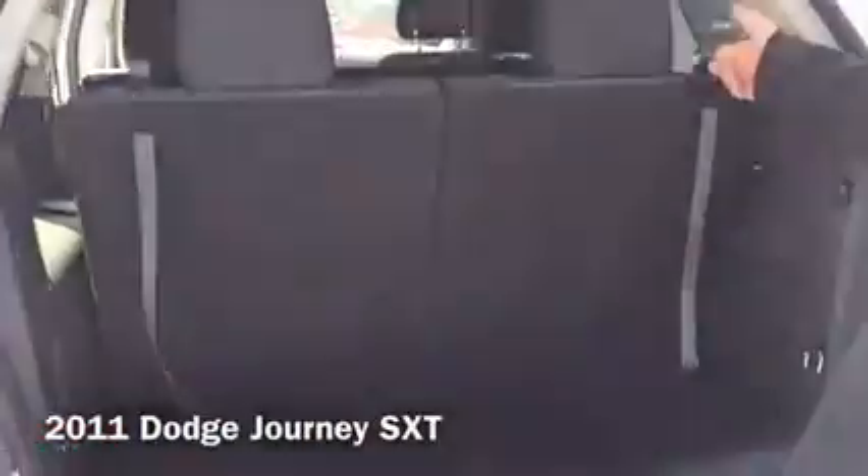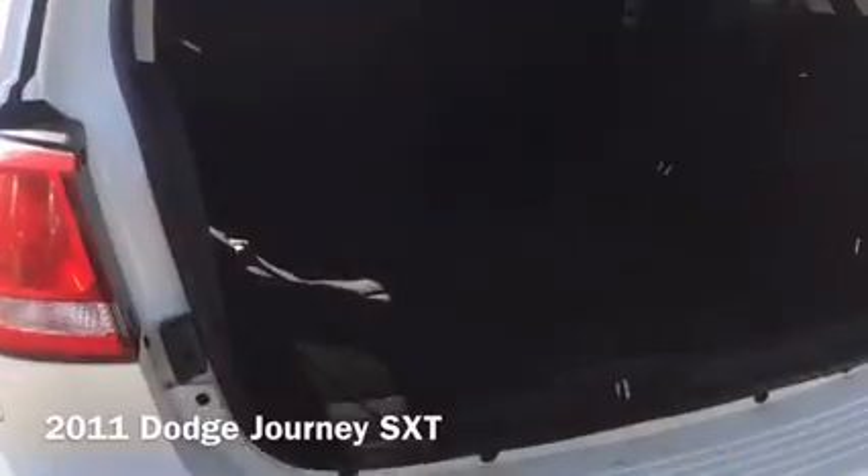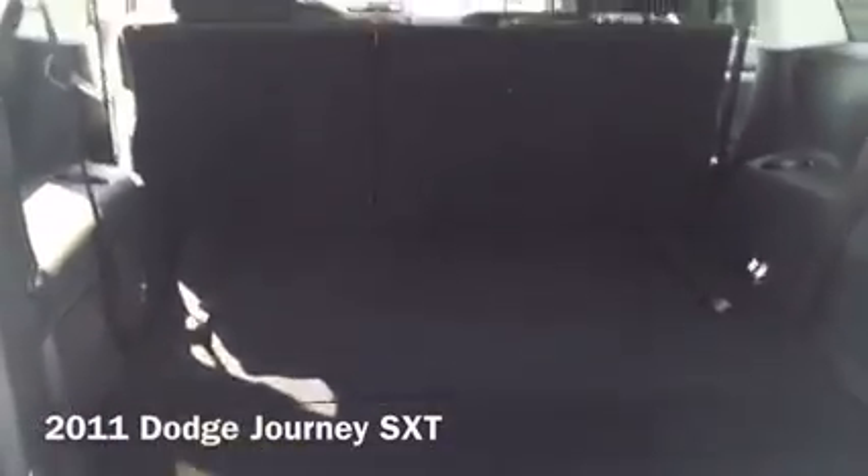Right now the seats are in the upright position, but just by pulling on this, they flip forward for you. Super easy to do, and now you've got tons of utility space back here.